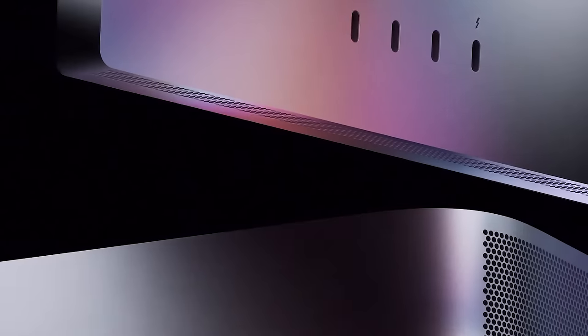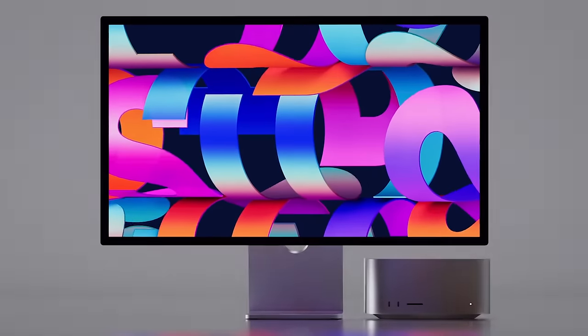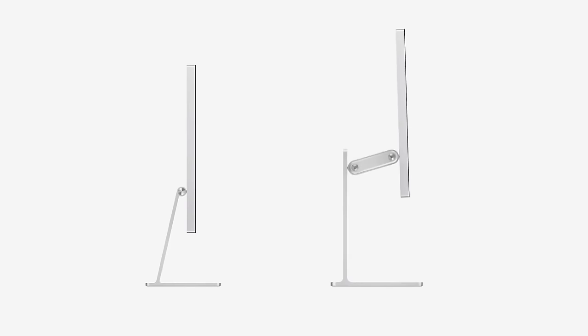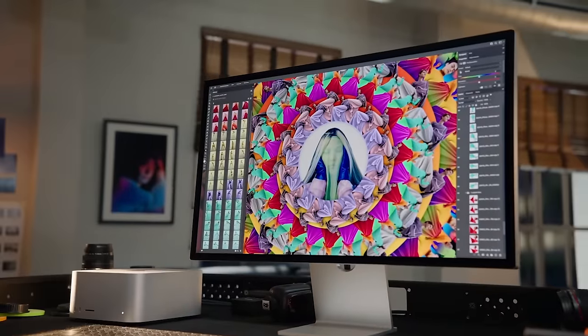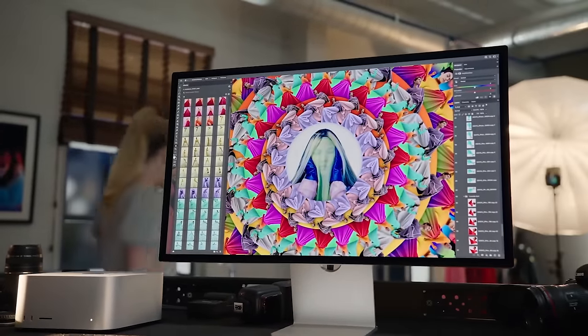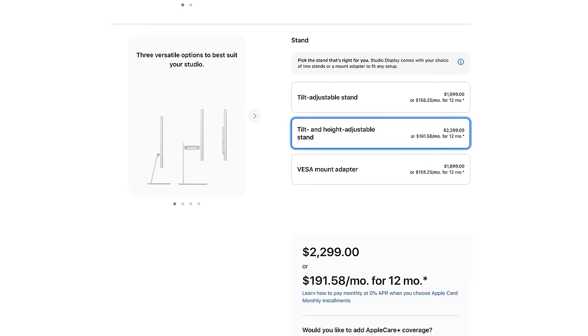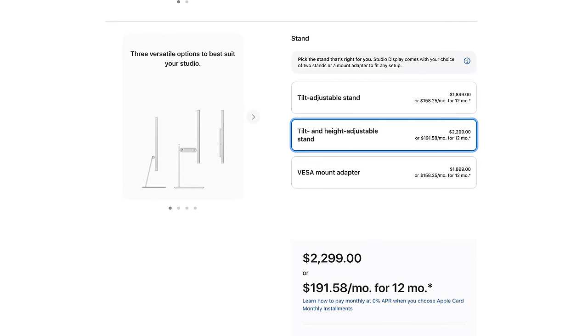Now let's talk about the Studio Display, which had the most revealed about it after the keynote. The display stands are not interchangeable — whichever one you order is what you get. The Studio Display starts at $1,599; the tilt and adjustable height stand is a $400 upgrade but does not swivel between portrait and landscape like the Pro Display XDR. The VESA mount adapter costs nothing extra, and the nano texture glass option adds $300, bringing a fully decked-out Studio Display to $2,299.